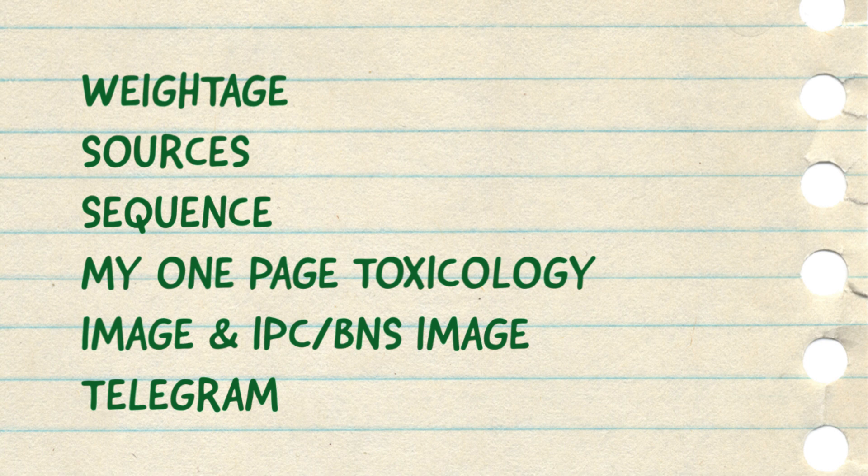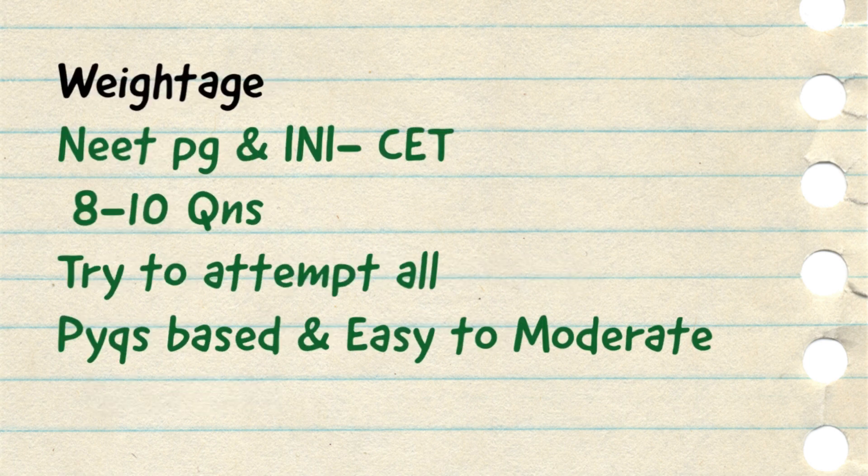Coming to the video — first, we will see the weightage, basically the number of questions. In NEET PG as well as in INI, around 8–10 questions are asked from the FMT section. You should try to attempt all the questions because these questions are easy to moderate in difficulty and mainly previous year topics based. In this video, I will cover all the sources that you need to cover almost 90–95% of these questions.